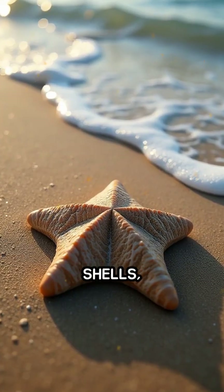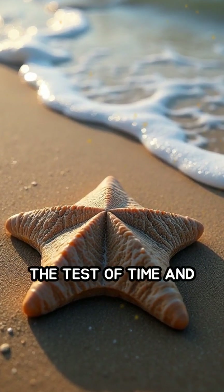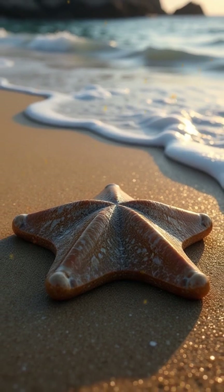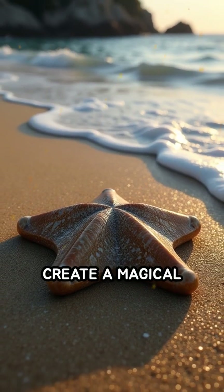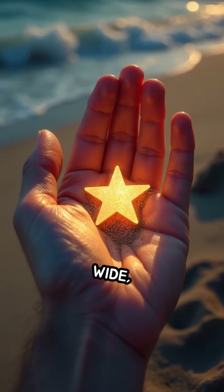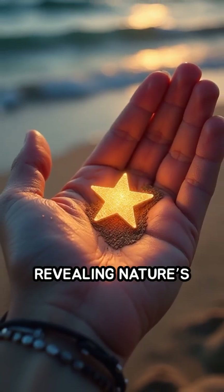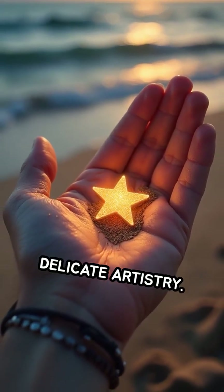Their star-shaped shells, made of calcium carbonate, have survived the test of time and tides, washing ashore to create a magical spectacle. Each grain is less than a millimeter wide, yet their intricate shapes are visible to the naked eye, revealing nature's delicate artistry.